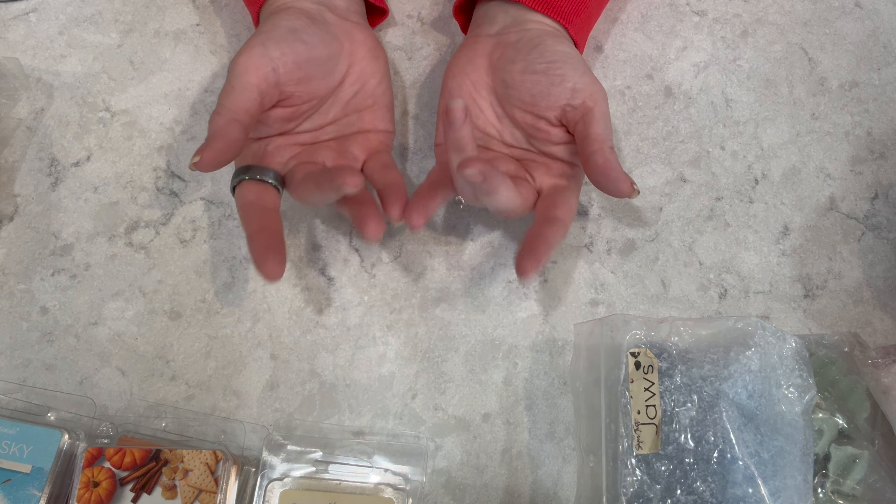That's everything I've been melting — mostly empties with some things you'll likely see in the melting basket coming up for April. As always, thank you so much for watching — be safe, take care, and have fun. Bye!